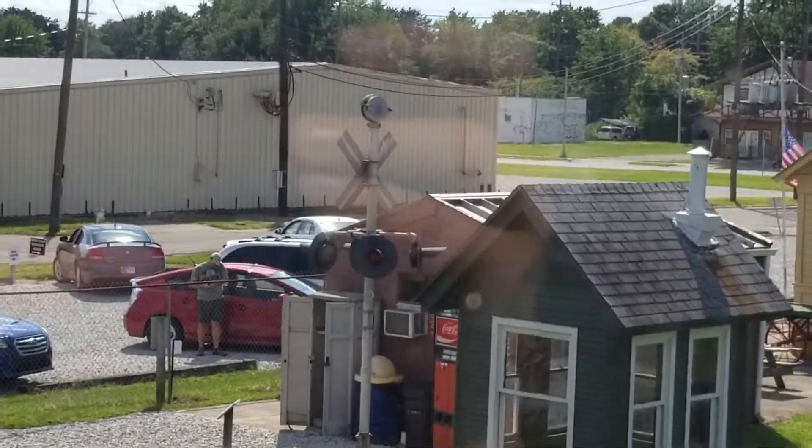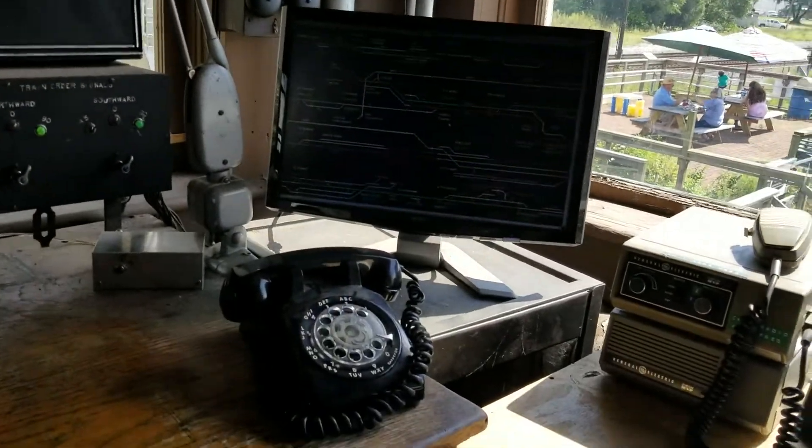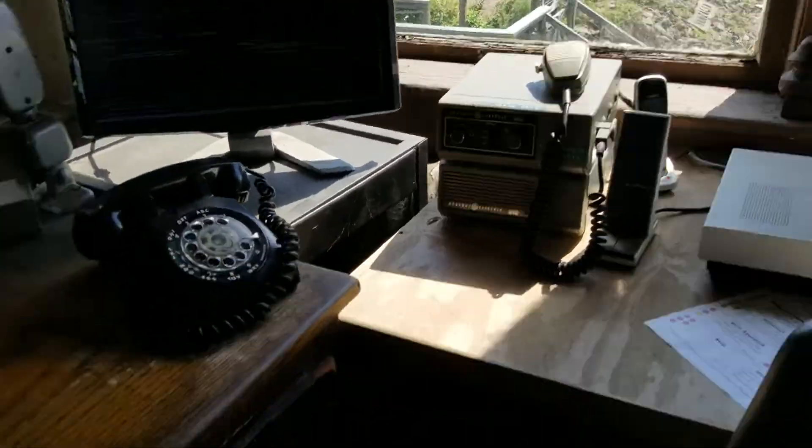Now to turn on the crossing signal at the Wabash Valley Railroaders Museum. There it is — that's the HRL Fanner 11. Hold on, I'm going to turn it on.